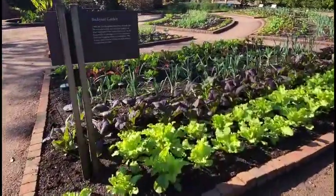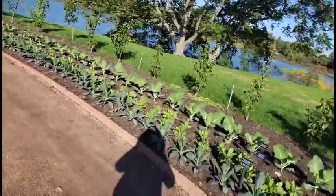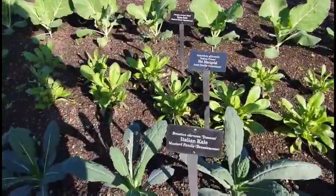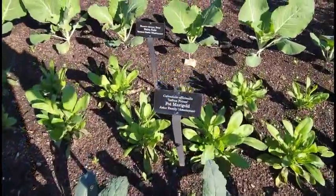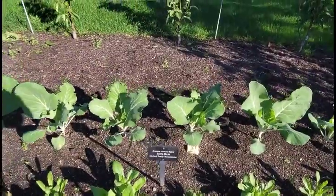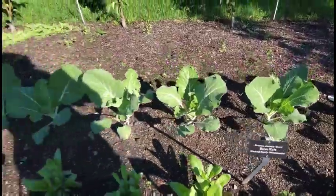Here are all kinds of vegetables. If you see, they have vegetables planted all down this way — Italian kale and all different types of kale that they have planted.